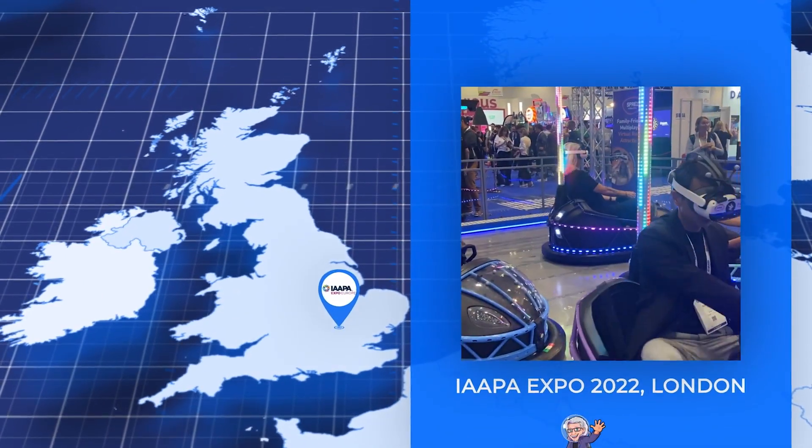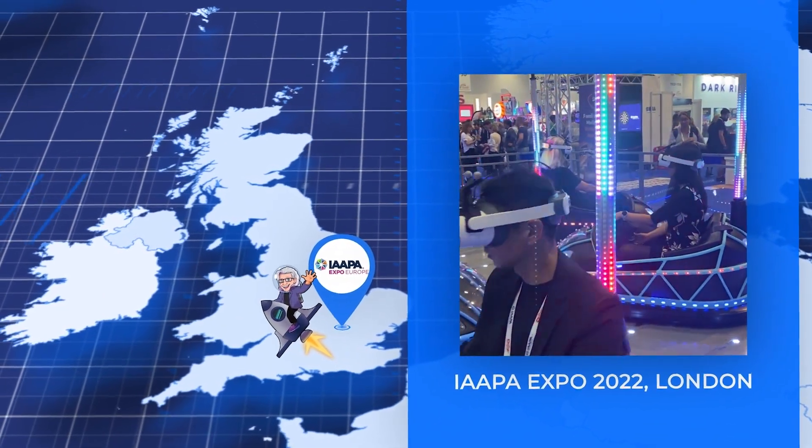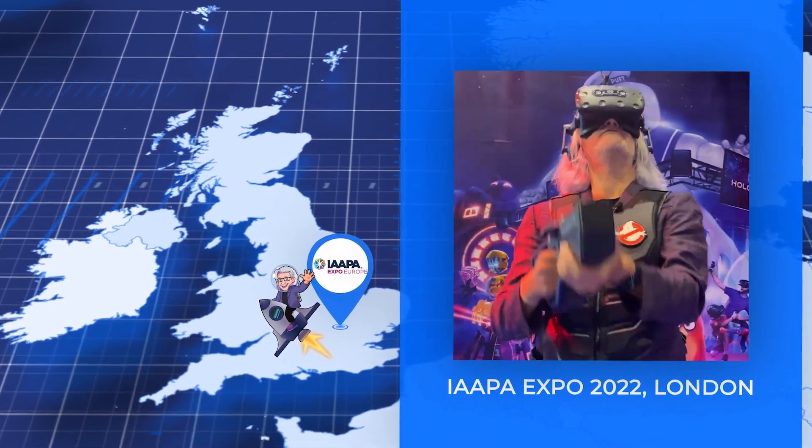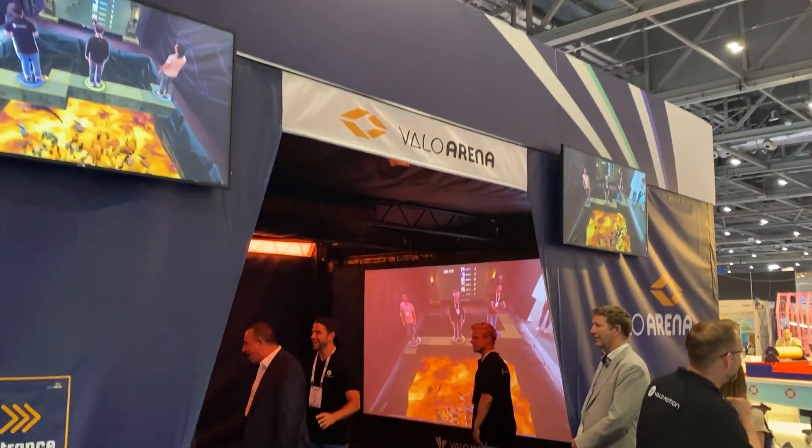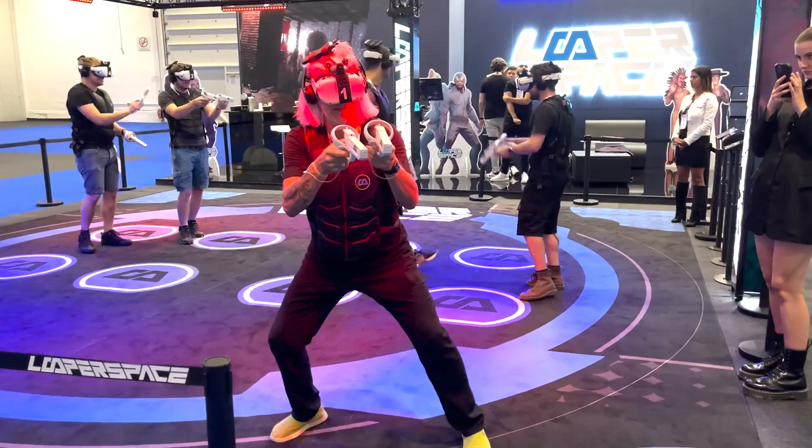I traveled all the way to London, England to the IAAPA Europe show, so I could highlight for you the new location-based virtual reality products coming to market this year. So follow me and let's see what innovations IAAPA has in store for us this year.